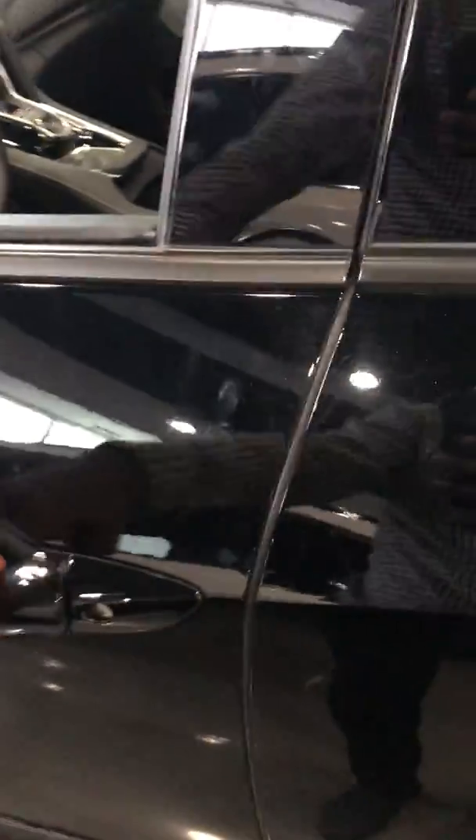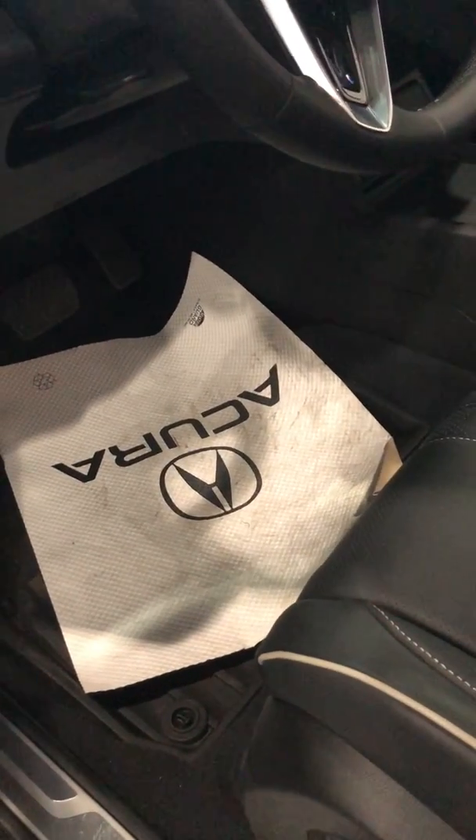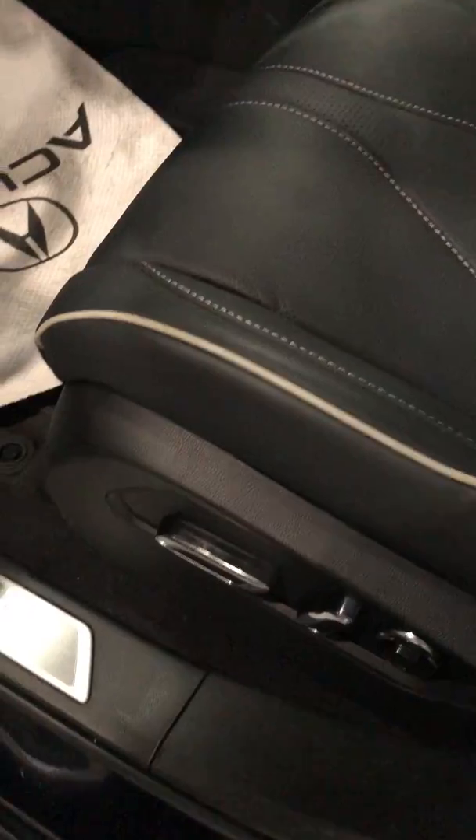You have the keyless entry on the vehicle too, which is a nice touch — just easy access to get in and out of the car. As well, you have all the Acura safety features in the vehicle, because Acura doesn't want you to pay extra to get those.